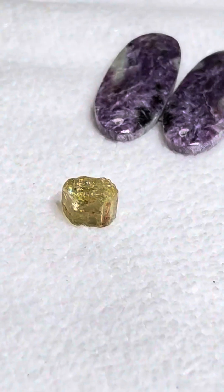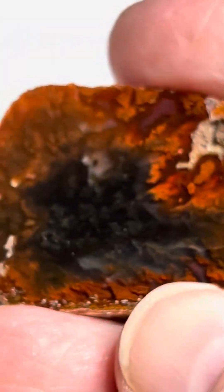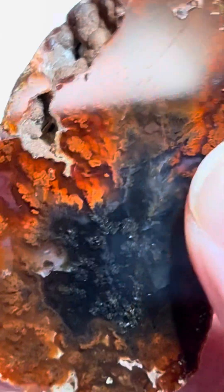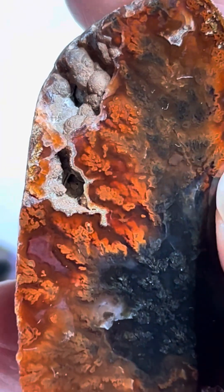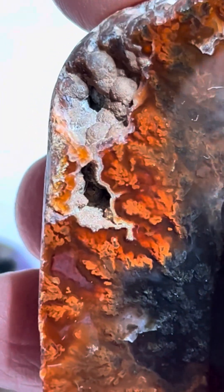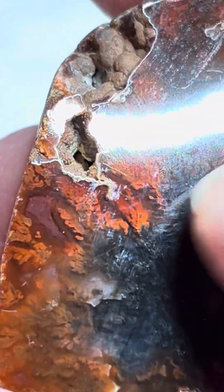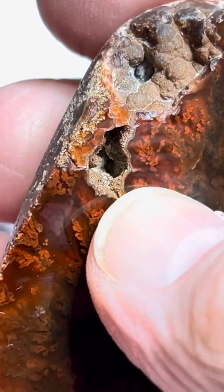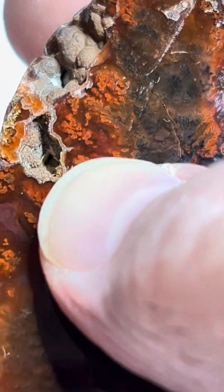Not only did Dave gift me that, I also got gifts from Chris. And she is just one of the sweetest people. One of my favorite things about agates and rocks in general is I like the vogue pockets with the botryoidals in there.